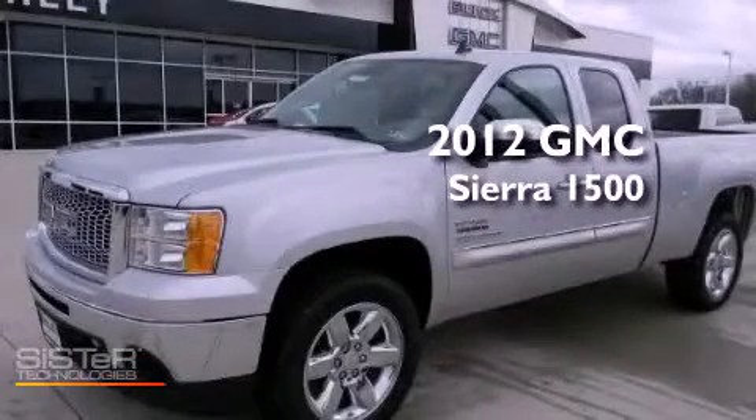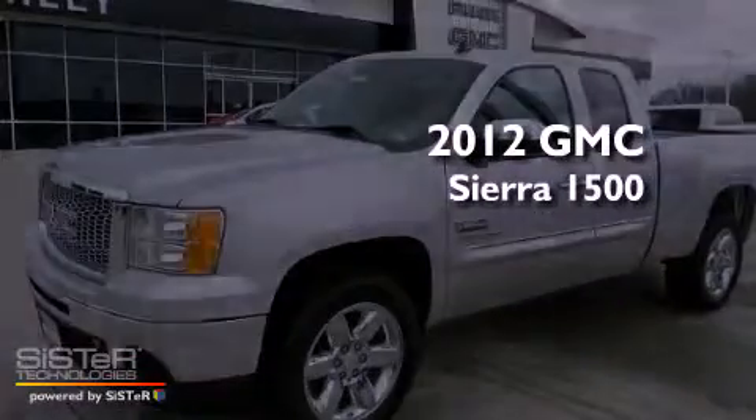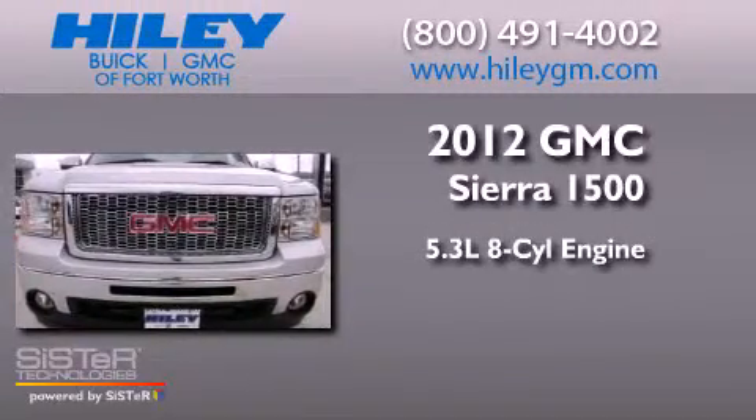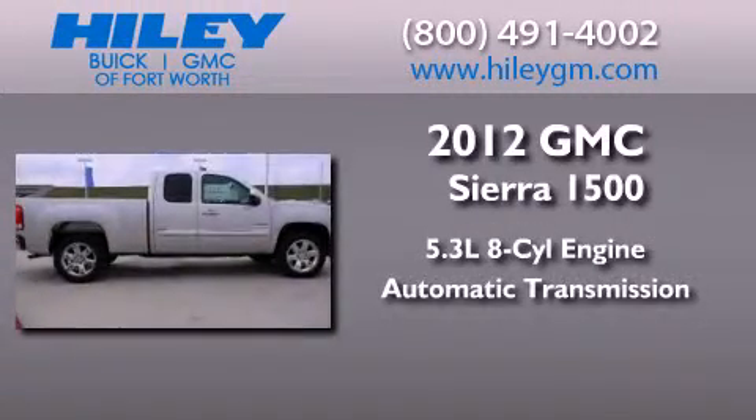This is a brand-new 2012 GMC Sierra 1500. It features a 5.3-liter 8-cylinder engine and an automatic transmission.